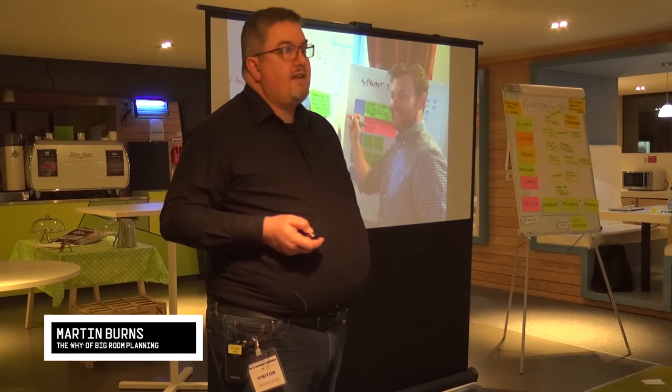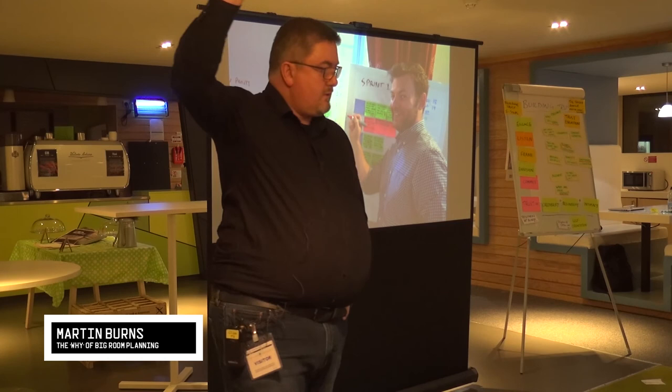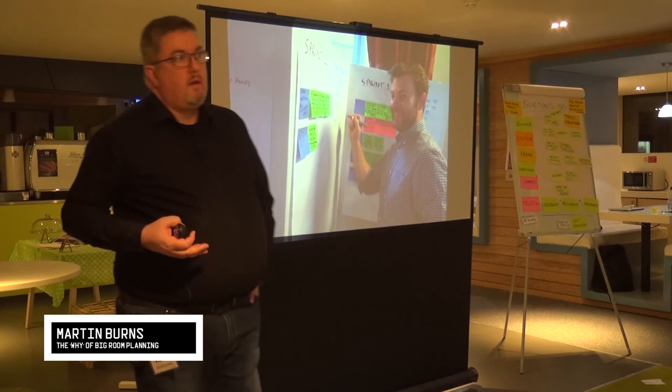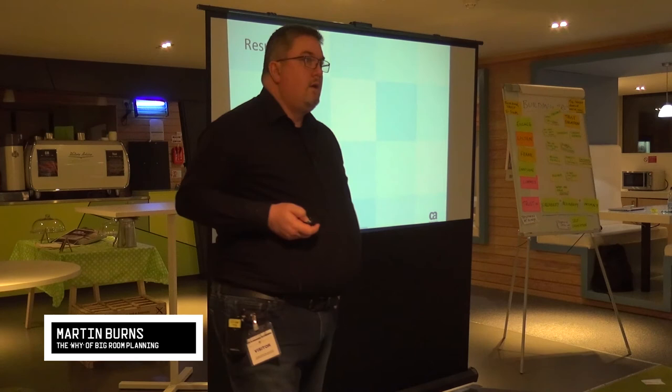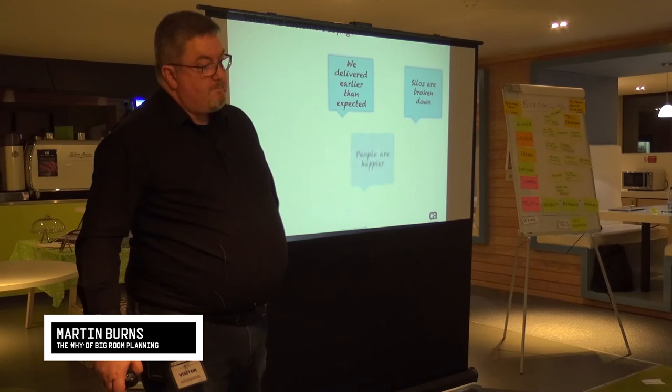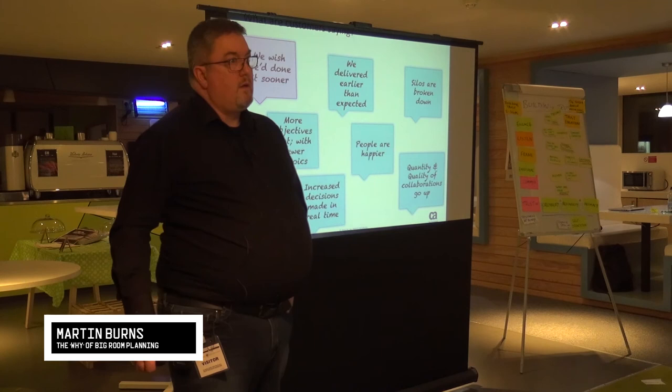It is simply a fun and energetic event. Yes, it's hard for those of us who are introverts — I'm an introvert — but it's energetic. It is the most fulfilling two days I spend when I'm doing this with customers. The results are absolutely clear. We do one of these with customers somewhere in the world almost every week. And this is what customers are saying to us: we wish we'd done it sooner. We hear that again and again and again.